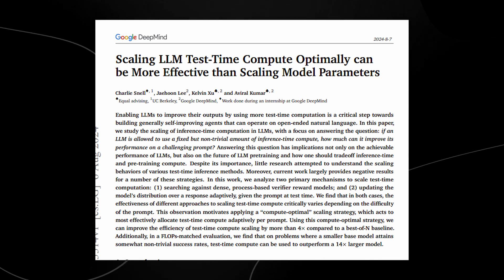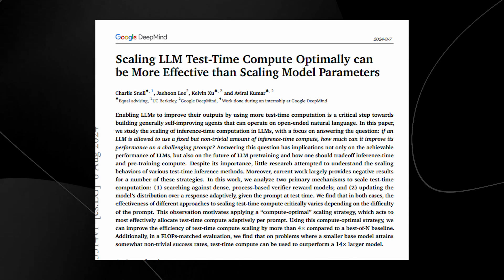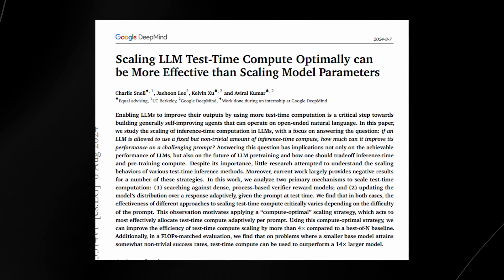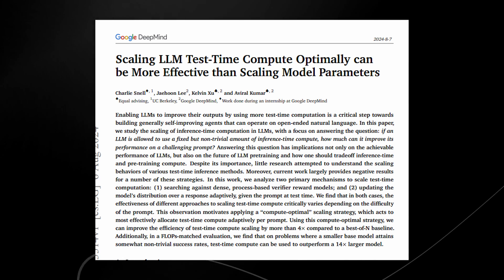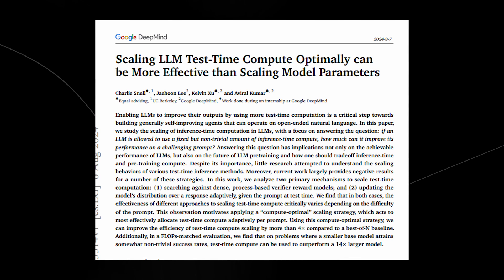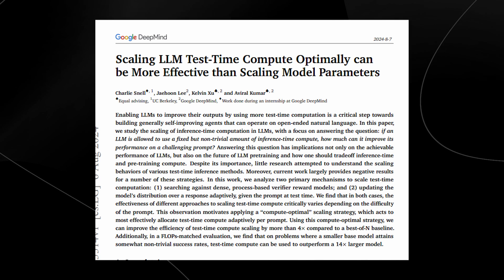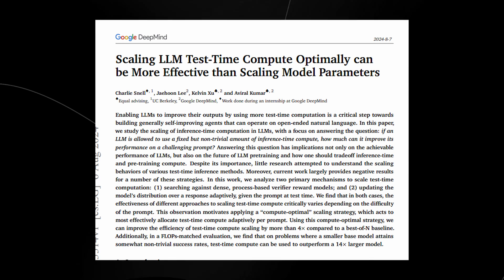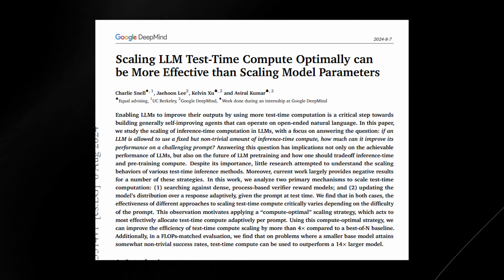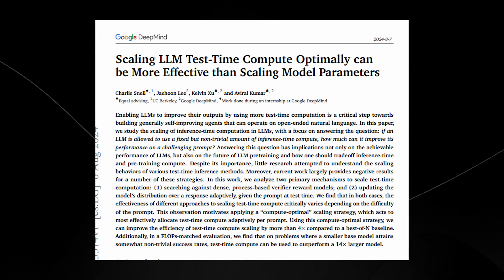Imagine a graph showing compute cost on one axis and performance on the other. As you increase model size, the performance gains start to plateau while the costs continue to soar upward — not a great return on investment. On the other hand, optimizing test-time compute offers a more strategic alternative. Instead of relying on massive models, we could deploy smaller, more efficient models that use additional computation selectively during inference. Think of it like a sprinter conserving energy until the final stretch, and then giving it their all when it matters most.